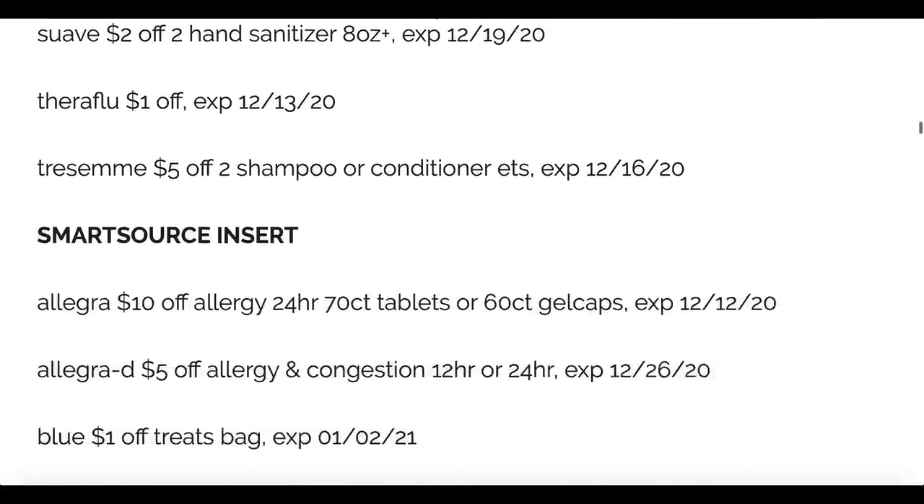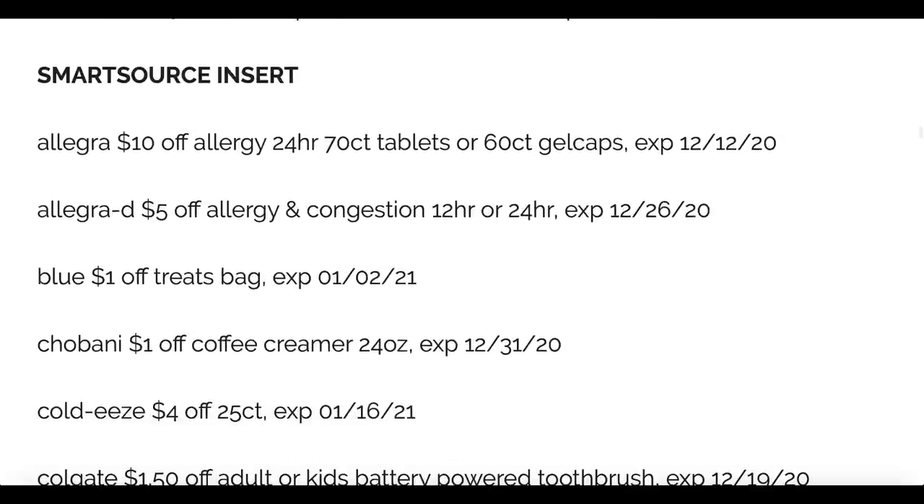I think there are really some good coupons here. I'm already thinking it's a four newspaper week for me. We didn't have any inserts last week, so that was a little bit of savings, but I see a lot of coupons that definitely offer some value.